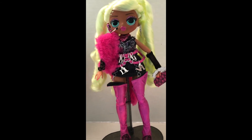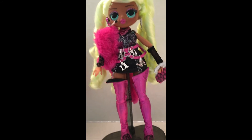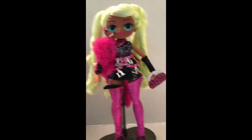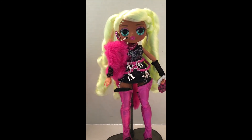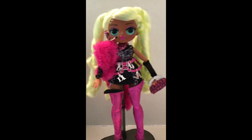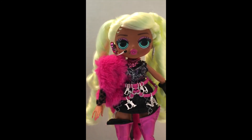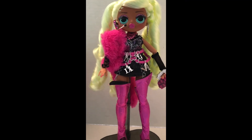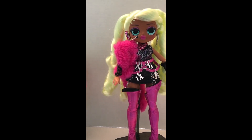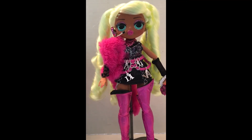At a $36.99 price point, she's going to be the only one I'm getting right now. I can't foresee getting the other girls at this moment in time — they would have to come down significantly. As far as Royal B, Neonlicious, and Swag, not going to happen. It would take a serious break in the price point, and even then I have to be very selective. There are so many new dolls coming out — MGA is putting out a whole boatload of new Rainbow High and the like, so I have to be careful what I start investing in.